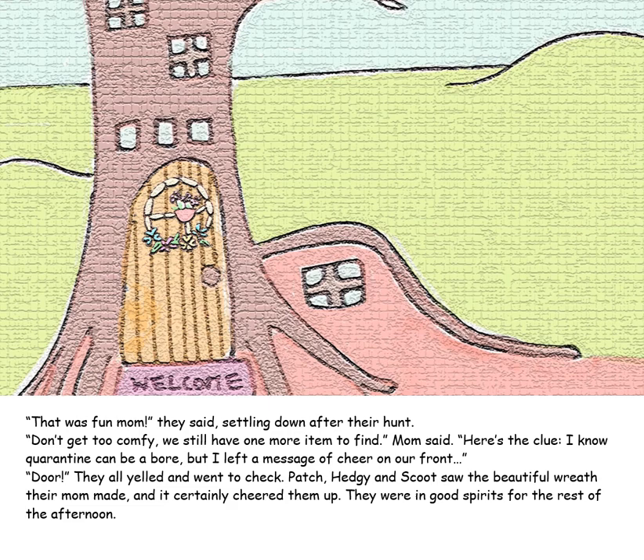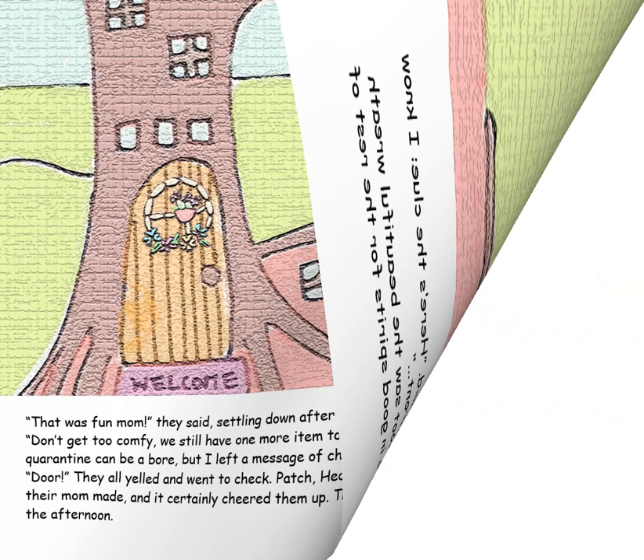"That was fun, Mom," they said, settling down after their hunt. "Don't get too comfy — we still have one more item to find," Mom said. "Here's the clue: I know quarantine can be a bore, but I left a message of cheer on our front door." They all yelled and went to check. Patch, Hedgie and Scoot saw the beautiful wreath their mom had made, and it certainly cheered them up. They were in good spirits for the rest of the afternoon.